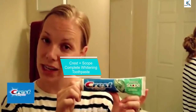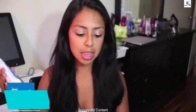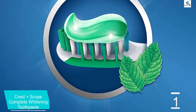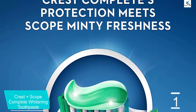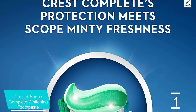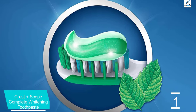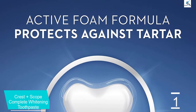And finally at number 1, Crest Plus Scope Complete Whitening Toothpaste. Dozens of reviewers describe this toothpaste as the best, including those who say it's the best tasting, best for kids, even best of the best. They love the mouthwash edition, which causes many reviewers to comment that their teeth feel cleaner and fresher after testing this toothpaste. The scope-infused toothpaste leaves my mouth feeling clean without that horrible aftertaste left behind by some toothpastes, writes one.